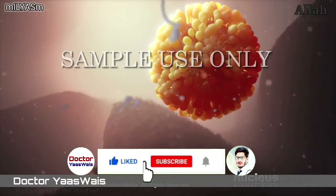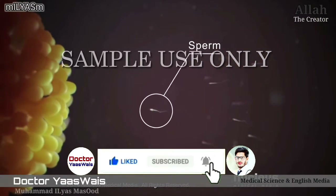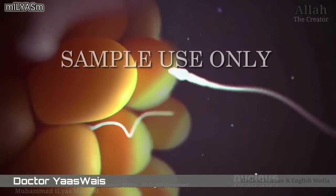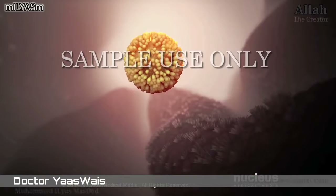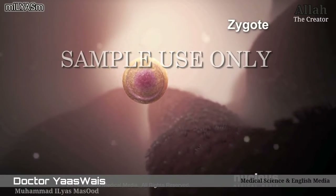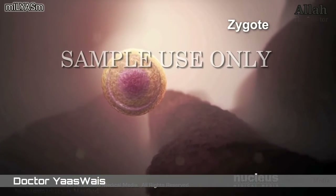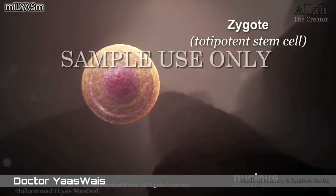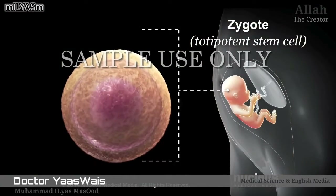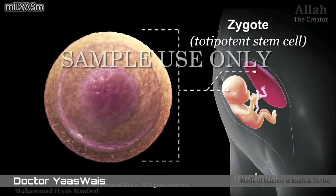One type of stem cell is an egg cell from a woman that has been fertilized by a sperm from a man. This single cell, called a zygote, is the first cell in a developing human being. It's also called a totipotent stem cell because it can form any type of cell in the body, as well as the umbilical cord and placenta.